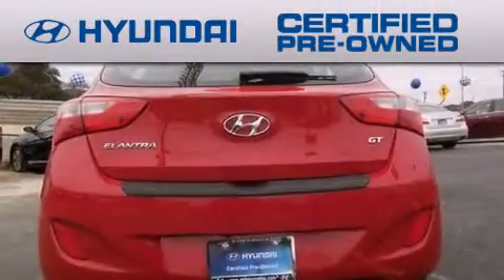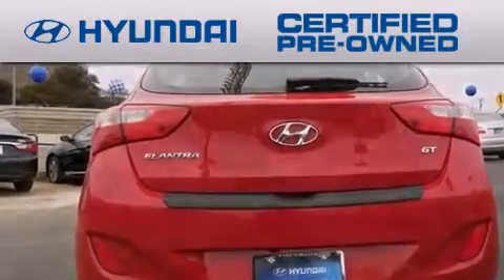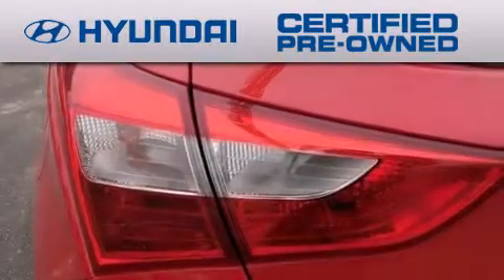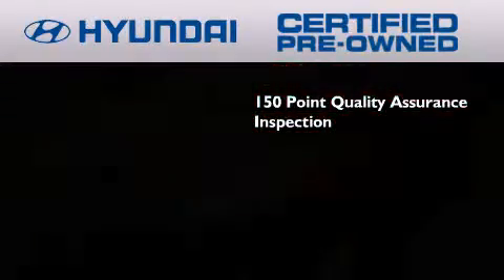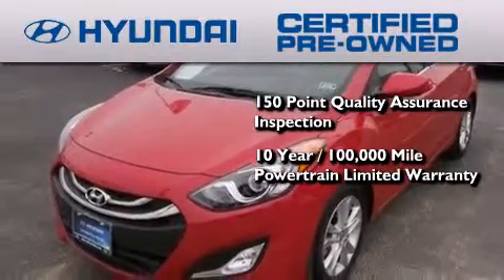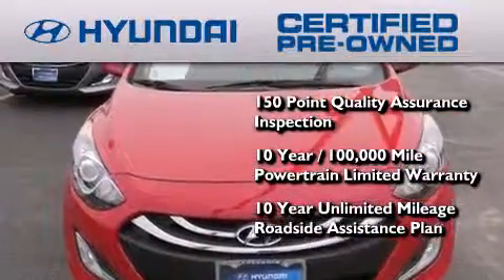The Hyundai certified pre-owned program accomplishes the goals of the value-conscious consumer with offerings such as a 150-point quality assurance inspection, a 10-year, 100,000-mile powertrain limited warranty, and limited mileage roadside assistance plan.